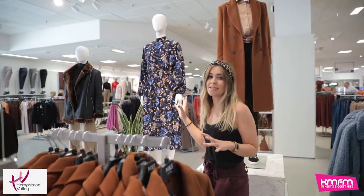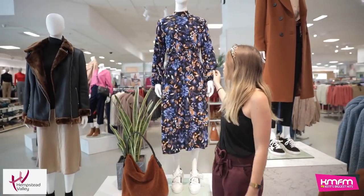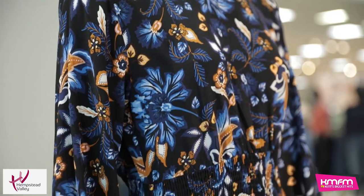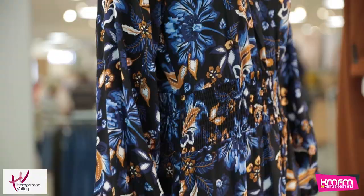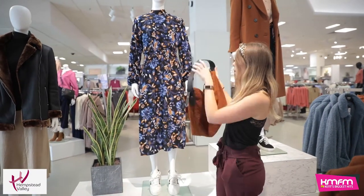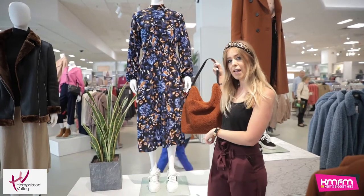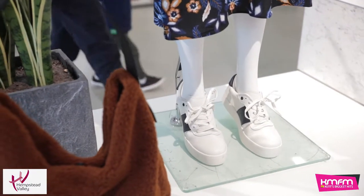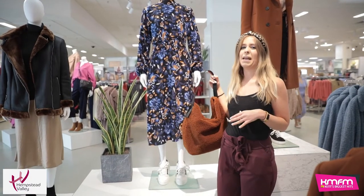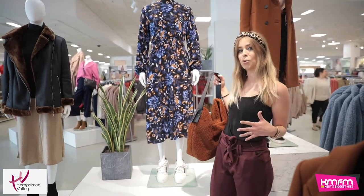Moving on to the winter florals — that's another massive thing for M&S. You'll see loads of that in store. It still means that you can carry this pattern through into the winter, but using those more autumnal tones with it really gives it that autumn winter look. Then a textured bag gives it the casual look. And this is something that we're seeing a lot of at the moment: the midi dress with a trainer, which again gives it that dressed-down look. Sometimes midi dresses can feel a little bit worky or a little bit like drinks out with the girls, but putting them with trainers really gives a more casual look for weekends.